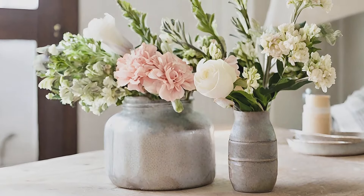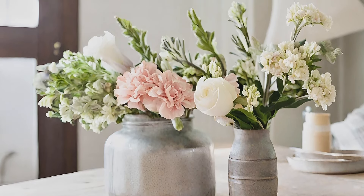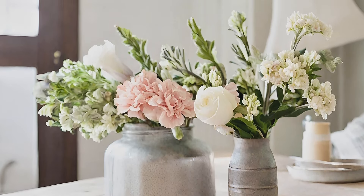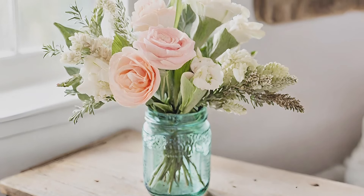A bouquet of spring flowers: prepare your farmhouse decor for the season with a bouquet of flowers adding a subtle touch of spring to rustic vases or flat surfaces alongside other decor elements.